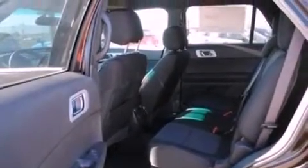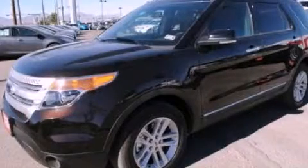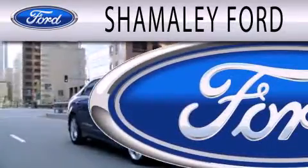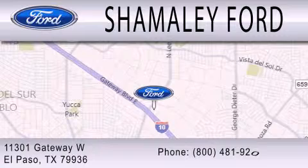Contact us today and schedule your opportunity to see this vehicle in person. Shomali Ford is dedicated to doing everything possible to ensure that the experience you have selecting your next vehicle is as pleasant as possible. We are located at 11301 Gateway Boulevard in El Paso.